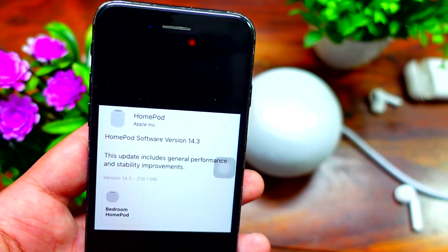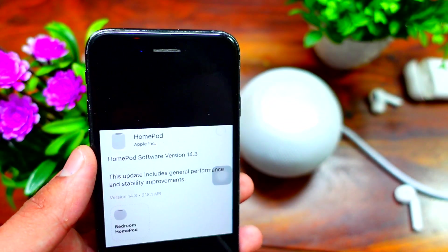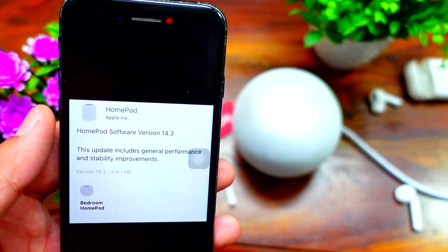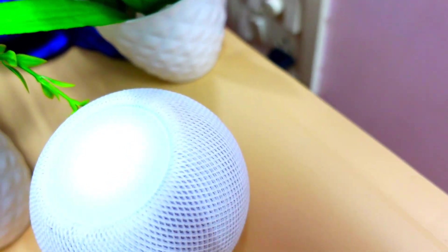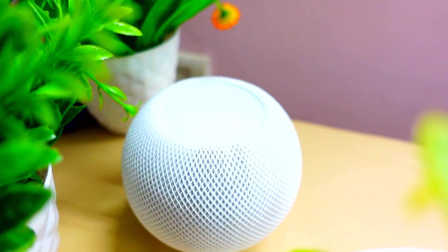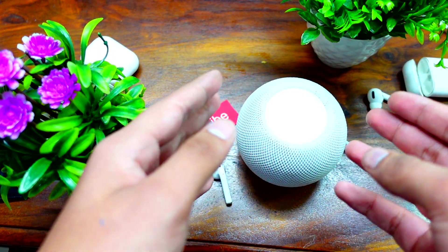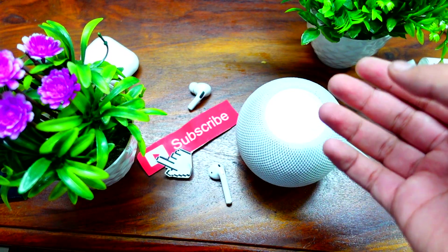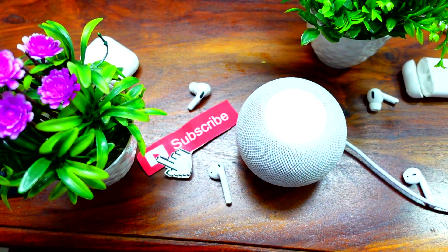When I asked Siri to play Spotify music, it said 'Spotify does not support this yet,' whereas earlier Siri was saying 'I cannot do that functionality at the moment.' So I think now Siri is able to attempt to play Spotify music from the HomePod, but the thing is Spotify needs an update — and I seriously don't know when they are going to release an update for HomePod specifically.